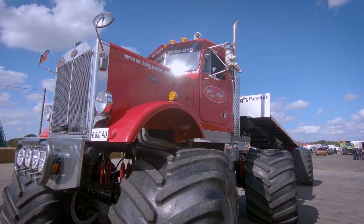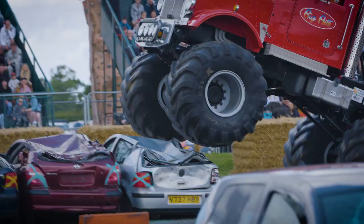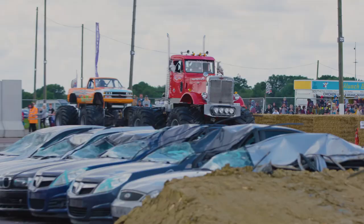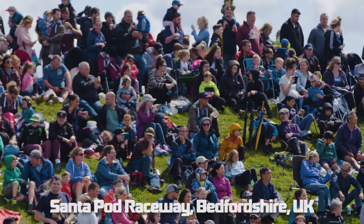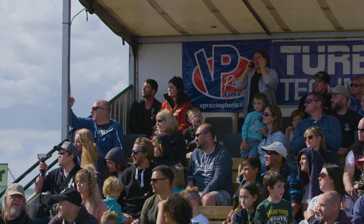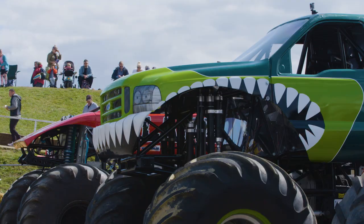We have planned for many, many years something which nobody has ever seen in the world. Welcome to the United Kingdom Monster Truck Nationals. Ladies and gentlemen, cross your legs. This is going to be a bumpy ride.